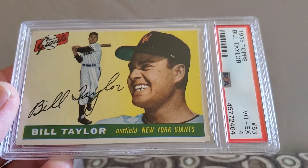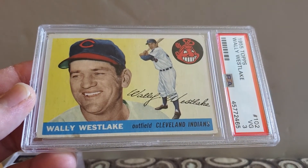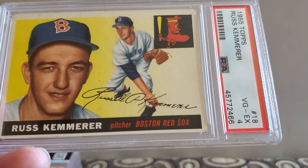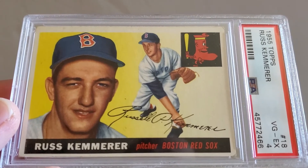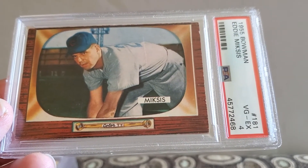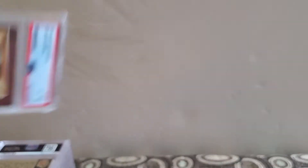Bill Taylor, very good excellent four, for the Giants — 55 Topps. I don't even know where I got some of these 50s cards; I think I bought them from the guy I buy off eBay. Then Wally Westlake, a very good three, 55 Topps — it's a cool-looking picture. And a 55 Topps Russ Kemmerer, and a very good excellent four for the Red Sox. Got some 55 Bowman — Eddie Miksis, and a very good excellent four for the Cubs. Then Jim Hearn, very good excellent four for the Giants when they were in New York.